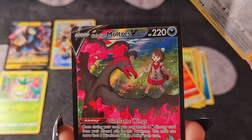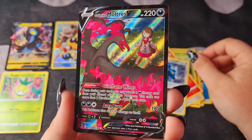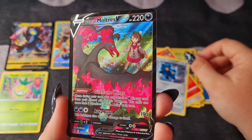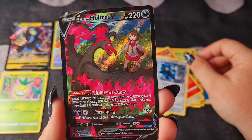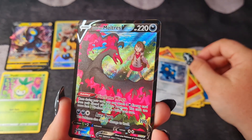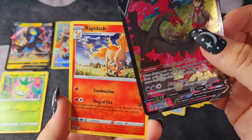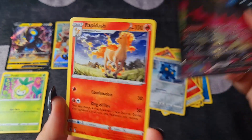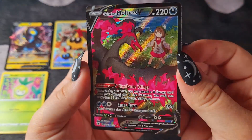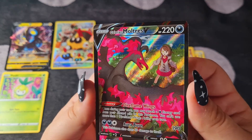Bronzor. I can't believe the luck with these packs, guys! We have a Galarian Moltres V! And a non-holo Rapidash — still beautiful, really nice. I just have this big grin right now.